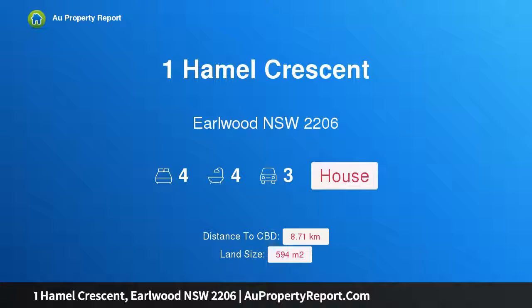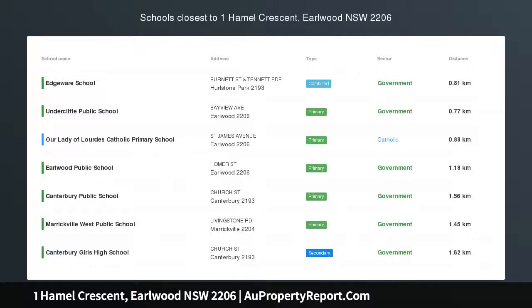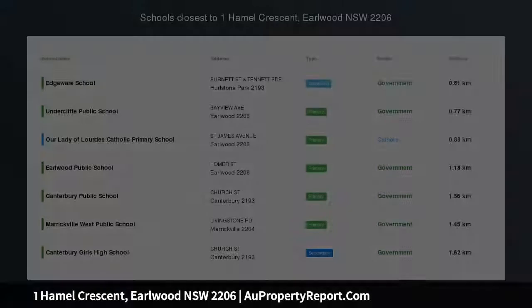Hi, I am glad to introduce Property 1 Hamel Crescent, Pearlwood New South Wales 2206. Urban oasis designed for the entertainer.